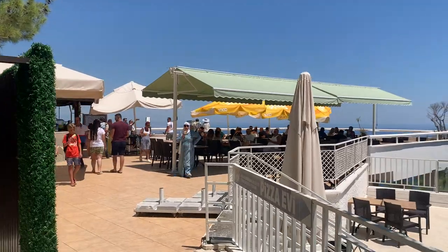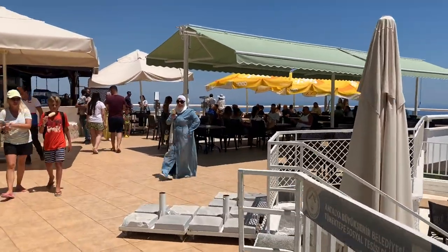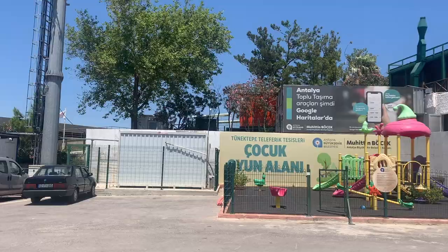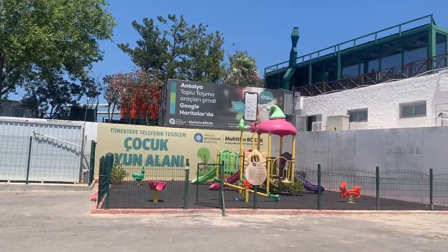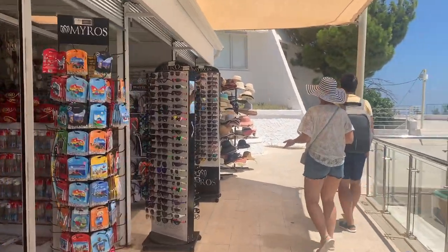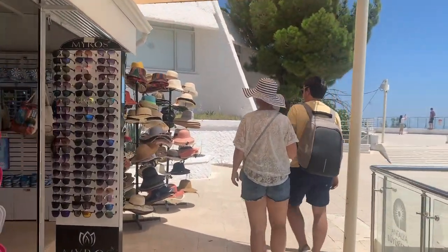The great thing about Tünektepe is that there are a number of restaurants at the top, meaning you can have a meal while enjoying the views. For kids there's even a little play area to keep them occupied. And if you feel like shopping — not sure why you would though — there are souvenir shops here too.